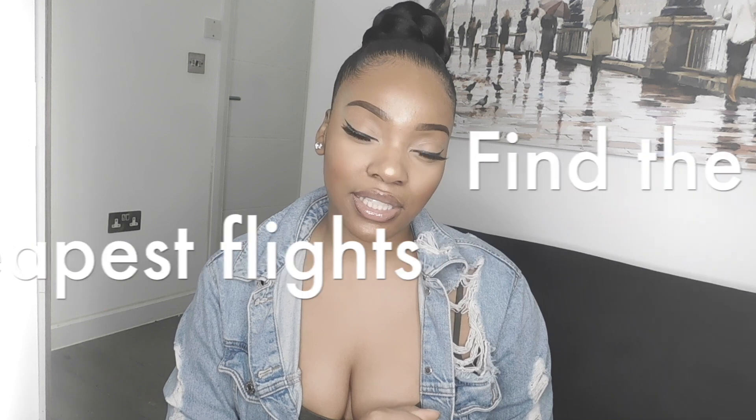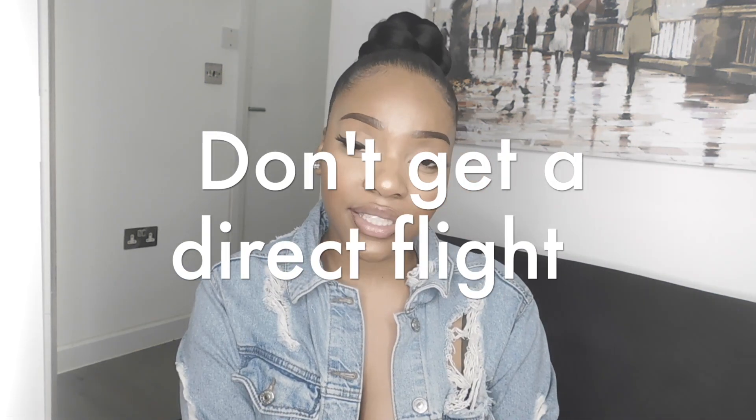My first tip would be to always find the cheapest flights. Thankfully we have platforms like Skyscanner which allow you to compare the prices of flights, but you do want to be careful — some of these flight comparison sites can install cookies on your computer which make the price go higher the more you search. Some travel sites can also tack on hidden fees, so make sure you're going to the right websites.